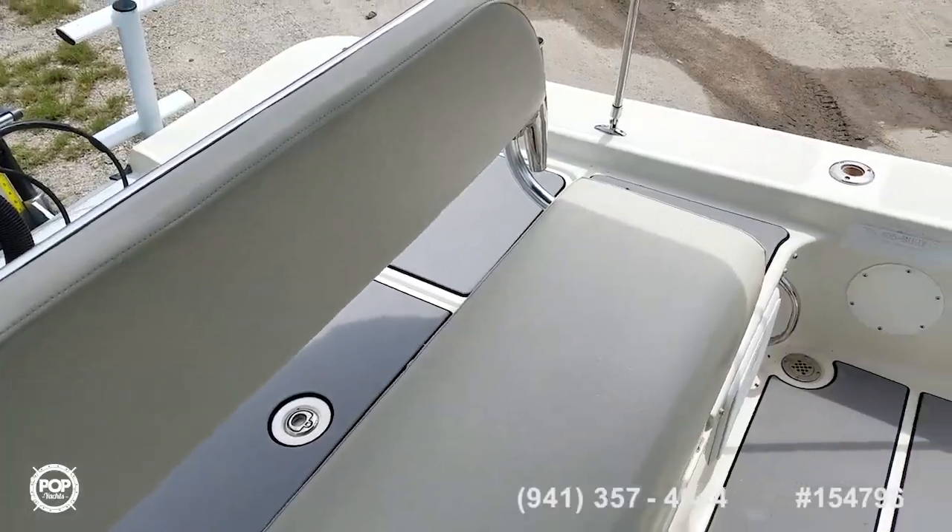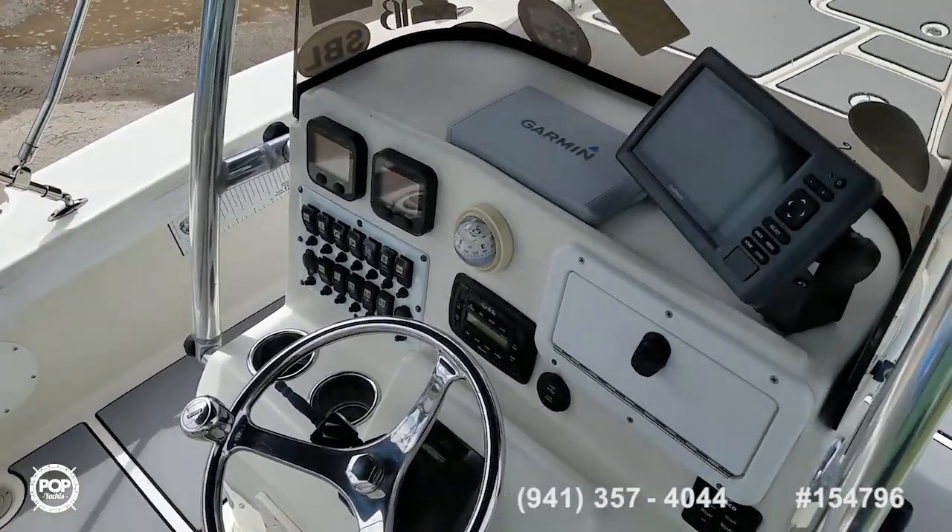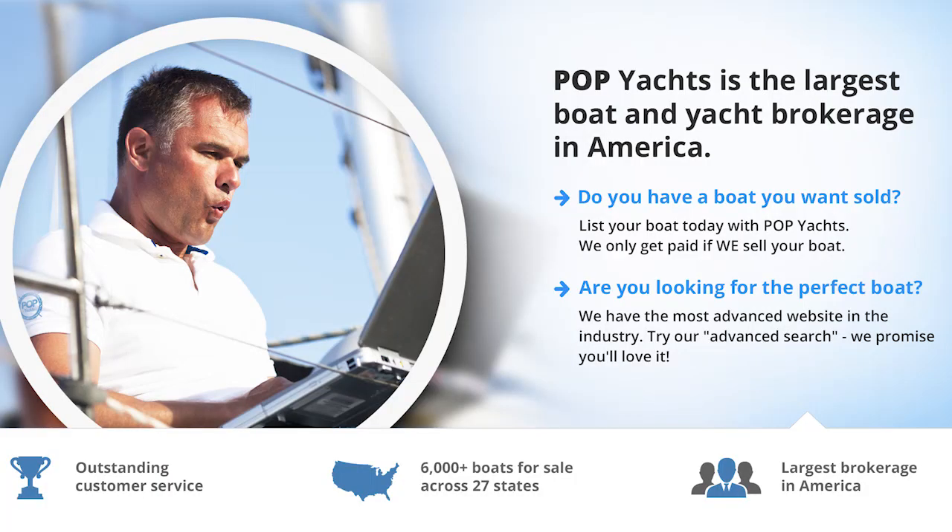Let's get you out on the open water and having fun. Talk to you soon. Take care.